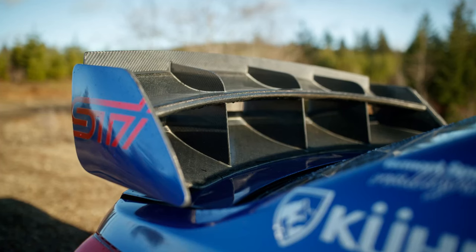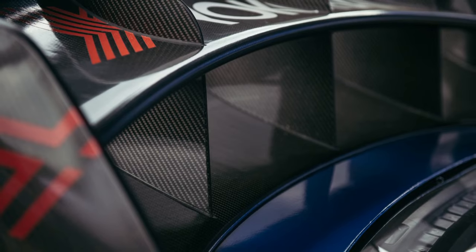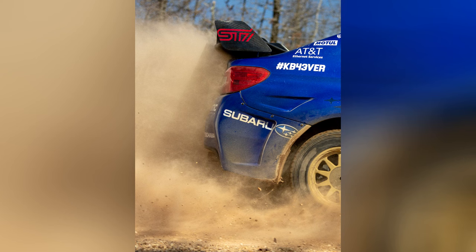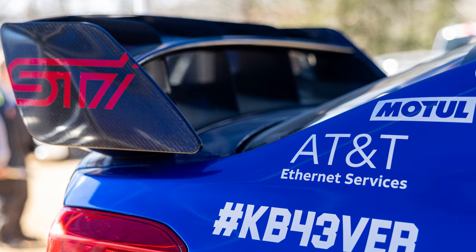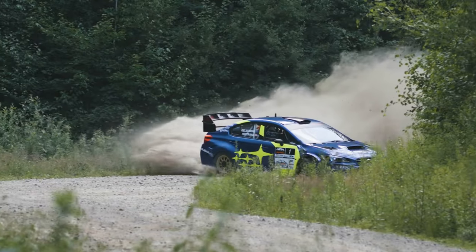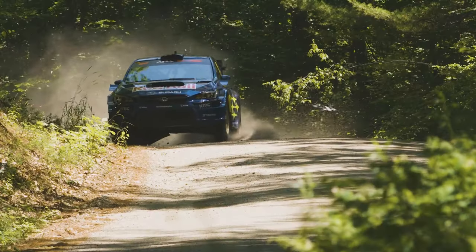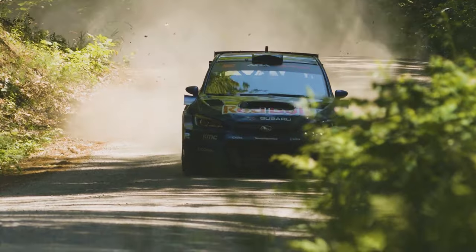Adding to its visual impact and aerodynamic prowess, the stock rear wing has been replaced with a larger, vertically slotted carbon fiber rear wing, which not only improves downforce but also helps maintain stability during high-speed straightaways and sideways slides. Every aspect of the car's exterior has been meticulously crafted, showcasing the attention to detail and engineering that defines these exceptional rally machines.